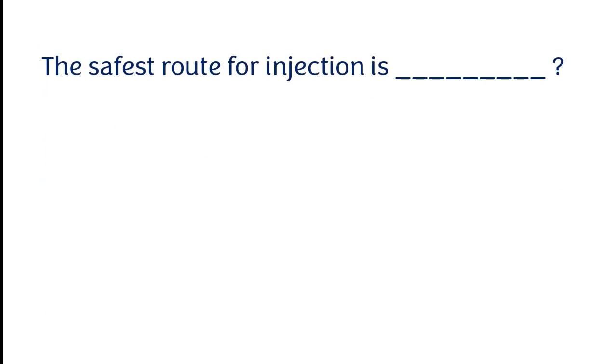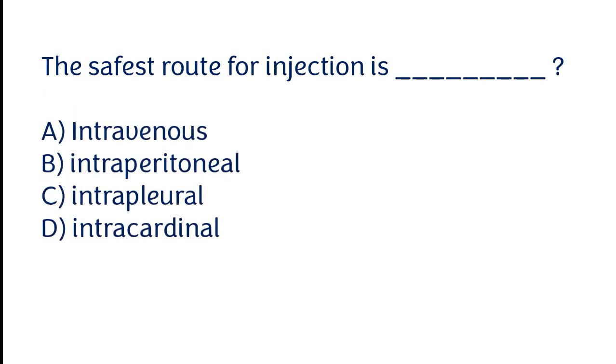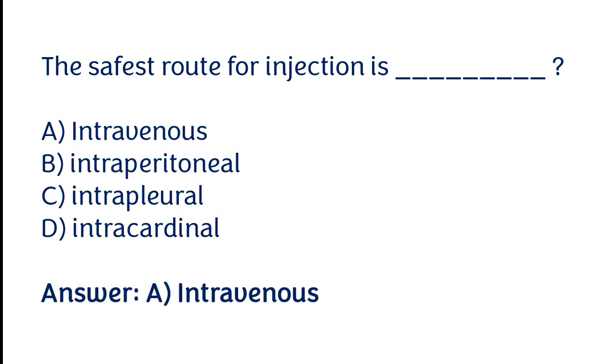The safest route for injection is: intravenous, intraperitoneal, intrapleural, intracardiac. The correct answer is option A. The safest route for injection is intravenous.